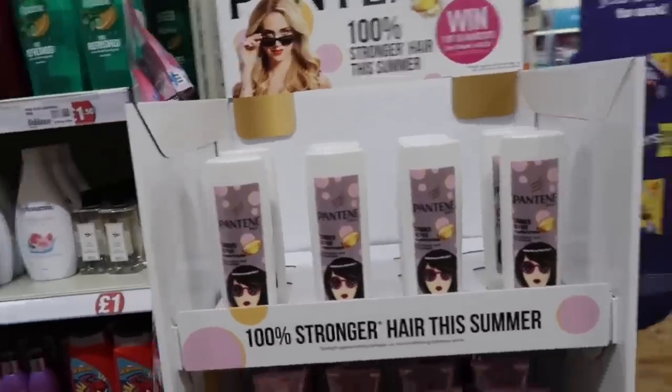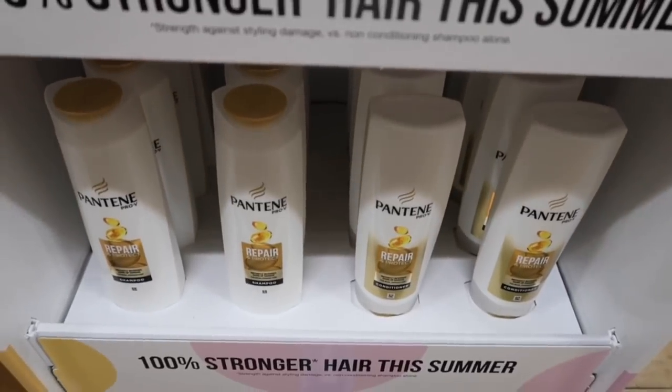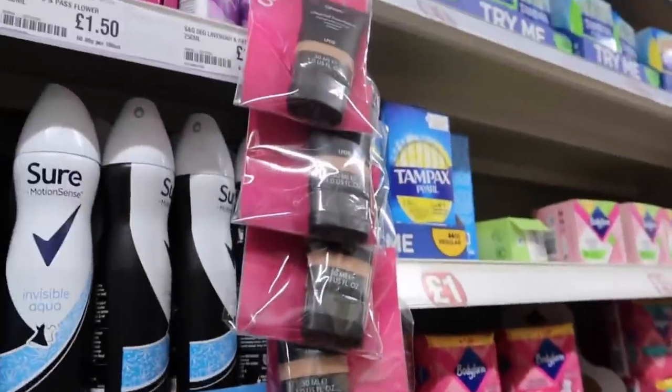Wow, they have a new content — a summer hair conditioner. What's this one? Three Minute Miracle! Three Minute Miracle. And the Sleek foundation is back — so many of them, look!